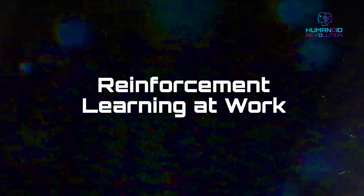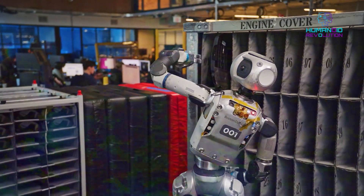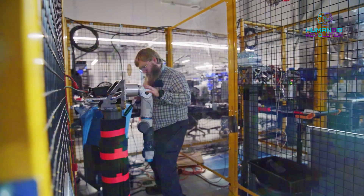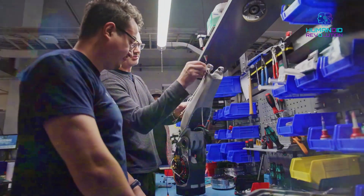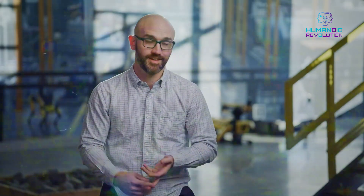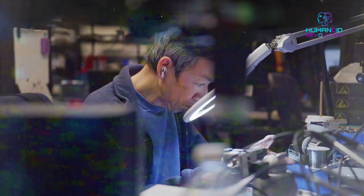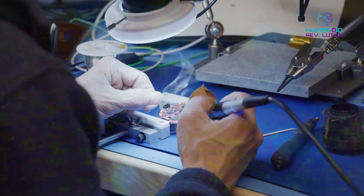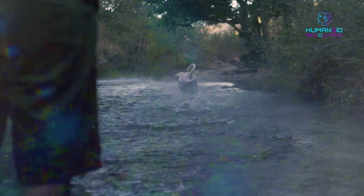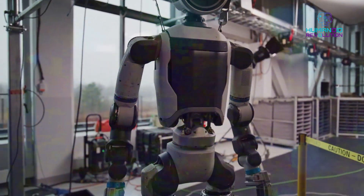Reinforcement learning at work — here's the secret to Atlas's movements: reinforcement learning. Engineers train the robot through thousands of different simulations. Every successful movement is rewarded, gradually teaching the robot to crawl, run, rotate, and backflip with balanced movements. In simple words, it's kind of like training a dog or cat with treats, except this training is for robots.